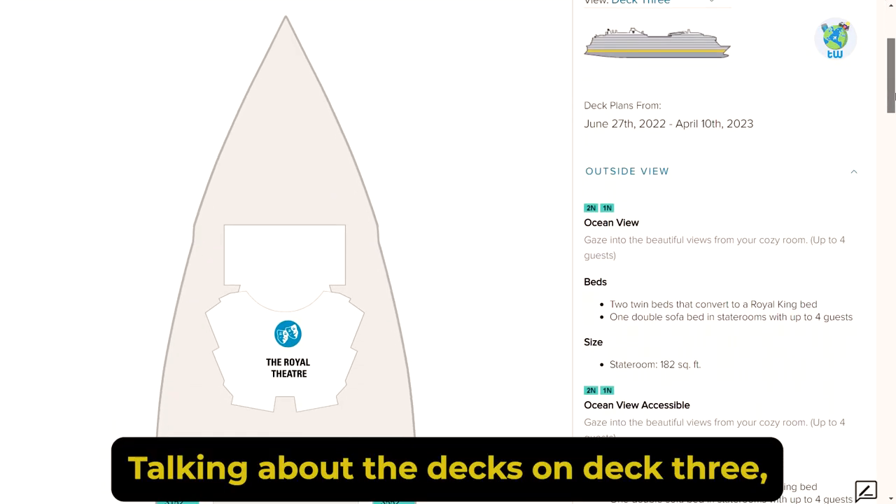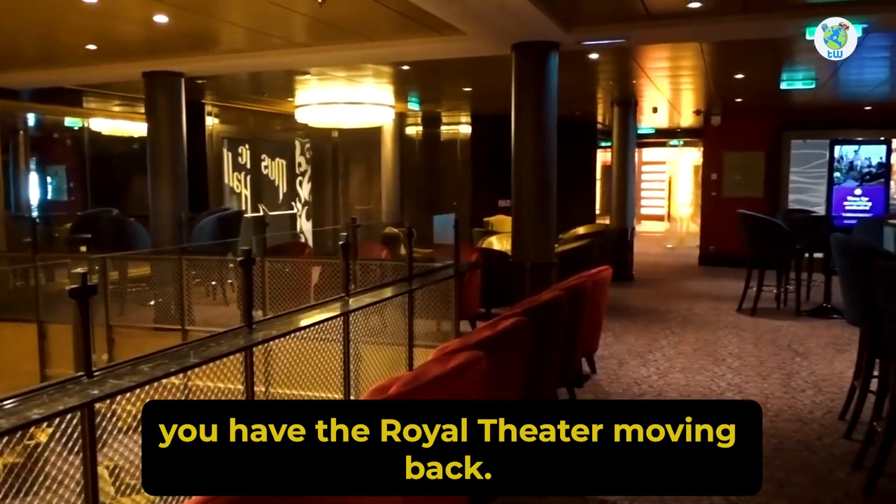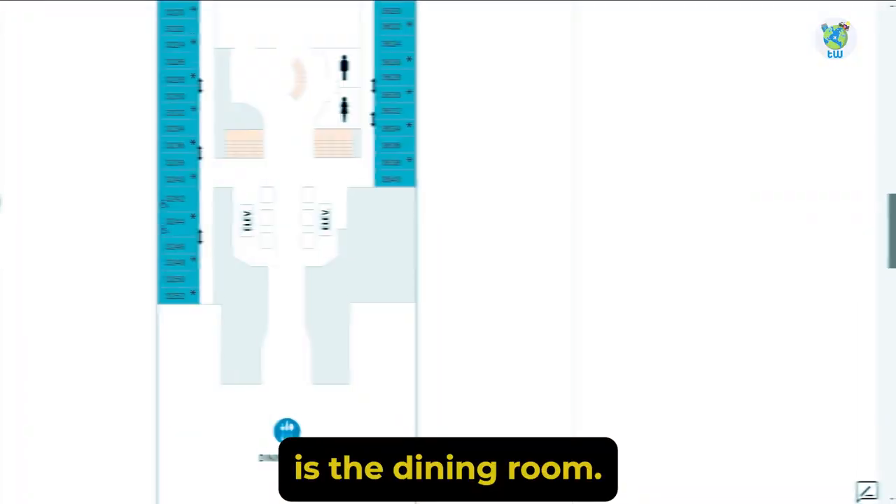Talking about the decks, on Deck 3 you have the Royal Theatre. Moving back, there is a music hall, a casino, and at the aft is the dining room.